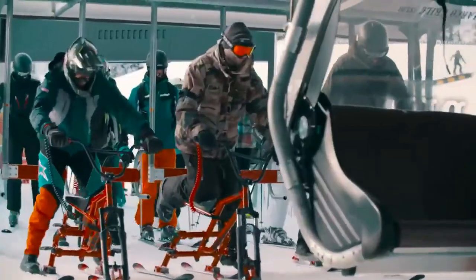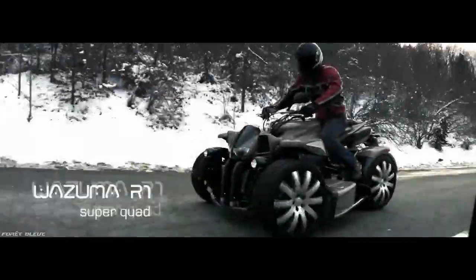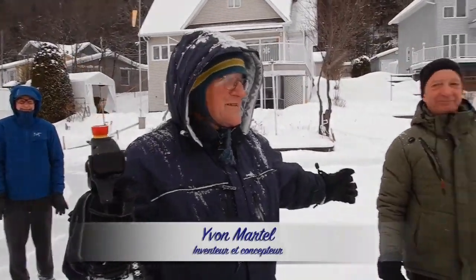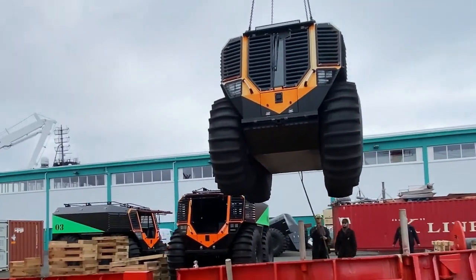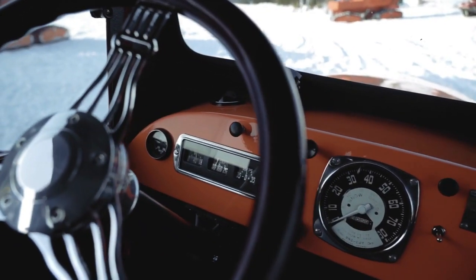Hey there, welcome to SciTech Lab Channel, the channel where we show you the coolest vehicles on Earth and beyond. Today we have a special treat for you: 10 amazing snow vehicles that will make you want to pack your bags and head to the nearest winter wonderland. These vehicles are not your ordinary sleds or snowmobiles, so buckle up and get ready for a wild ride.